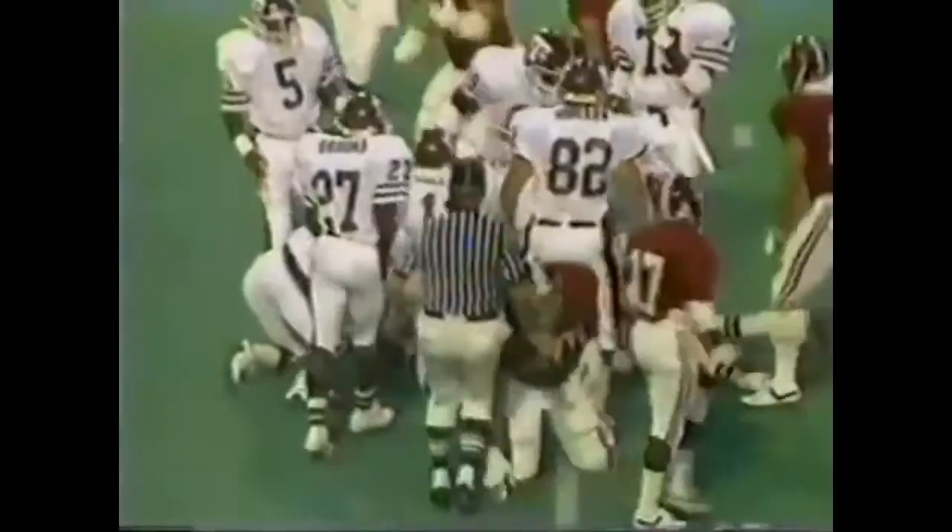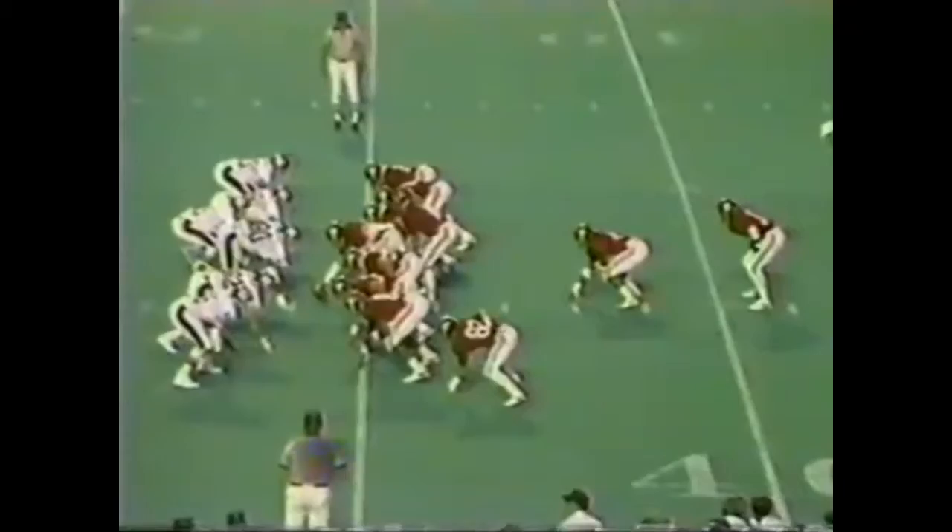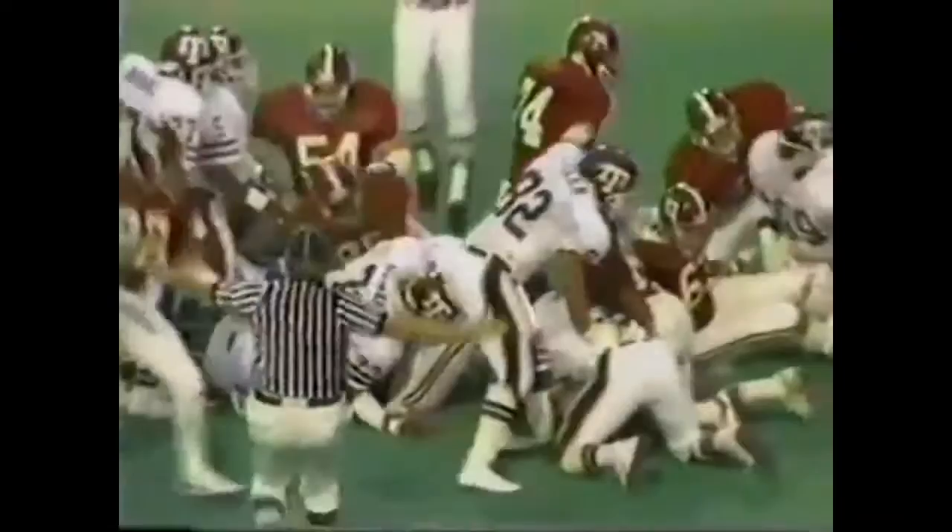From the 41, second down and five. And here comes Turner, the pullback out of Gaithersburg, Maryland. Very near a first down. And the Bullet got him — Steve Bullitt, great speed at outside linebacker. They give it to Braggs, and Braggs has got the first down, out near the 48-yard line.